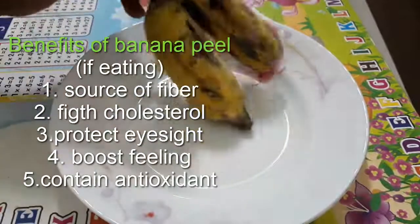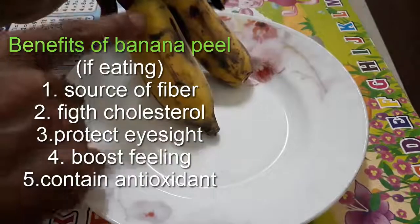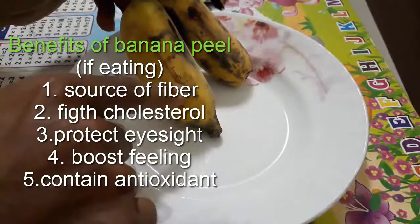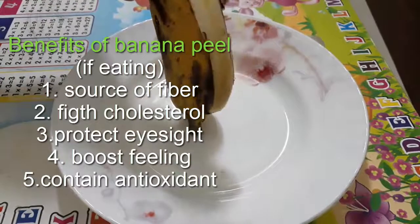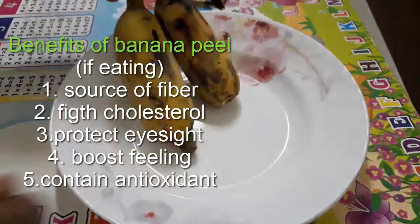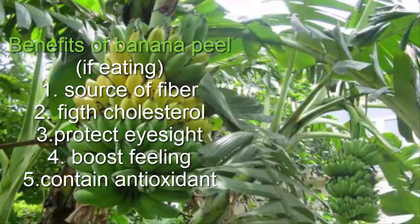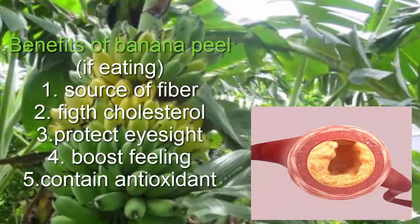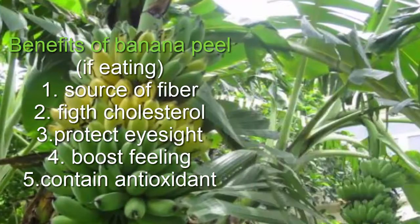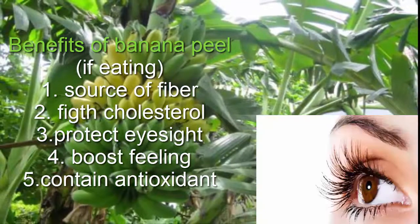In this video, I'm going to show you how to take advantage of banana peels. Banana peel can be eaten raw, and by eating it raw, it can provide five benefits. First, banana peel is a source of soluble and insoluble fiber. It can fight cholesterol and boost our feeling. In general, banana peel contains antioxidants, and lastly, it can protect our eyesight.